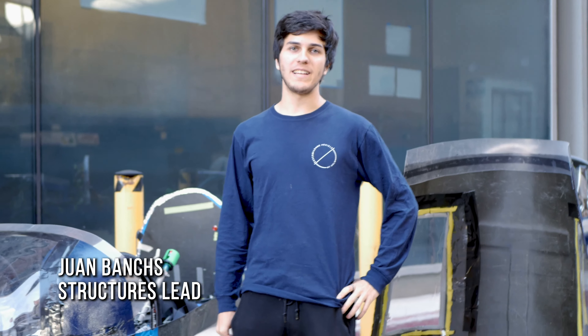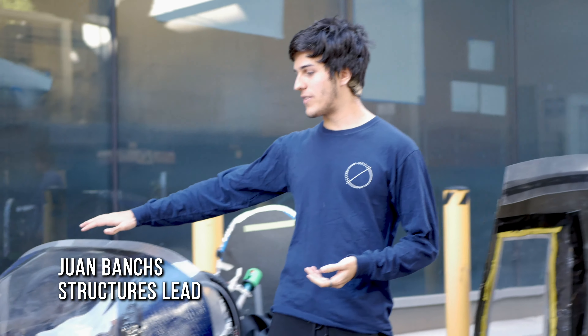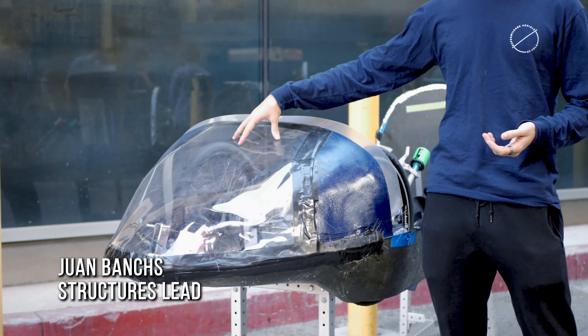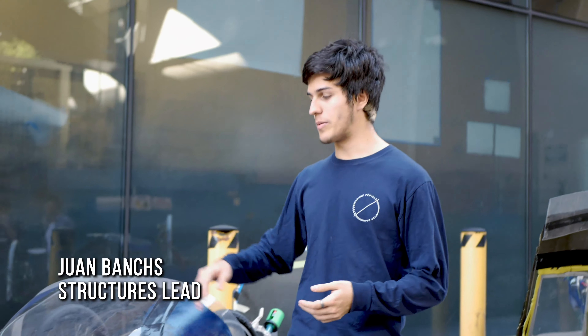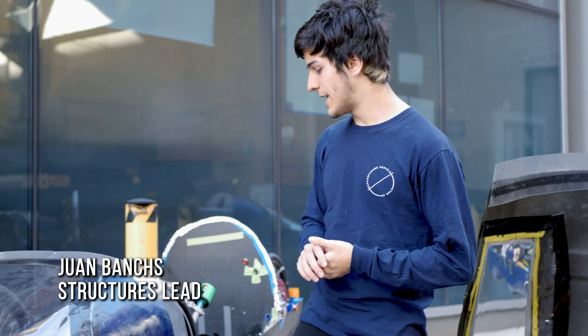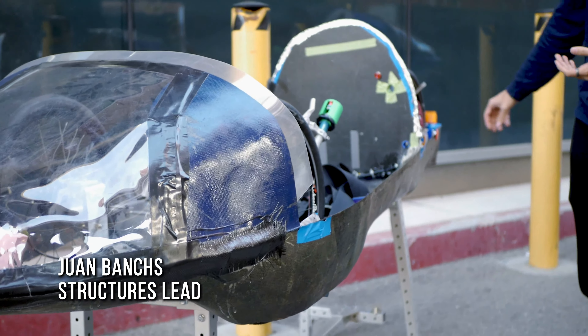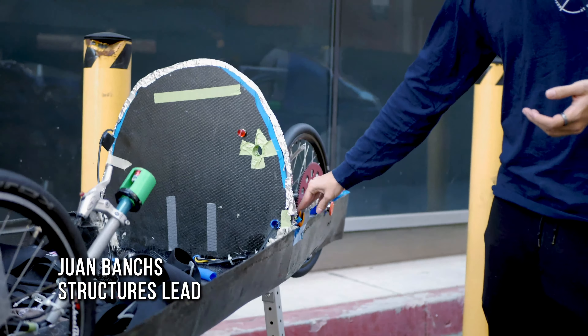Hello, I'm Juan Vange, the GV Structures Lead. We worked on the previous windshield but we're trying to improve the visibility, so we'll be working with a company called BPG to help us do that. Basically, they'll be able to provide a smoother surface for our windshield.